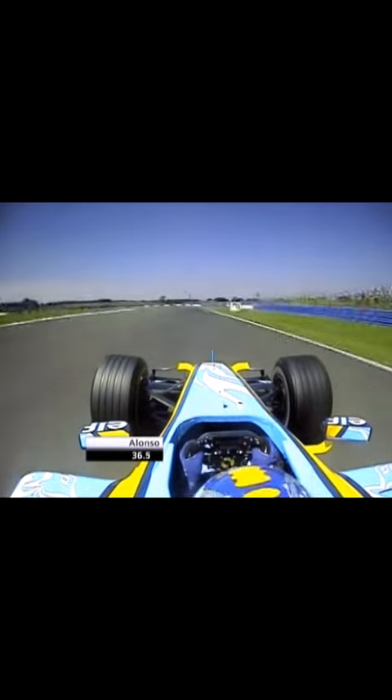Then we arrive to a big braking, with a lot of bumps here on braking. 2nd gear left, then we put 3rd gear and enter a very long corner. Really important is the traction of the car to get the lap time.